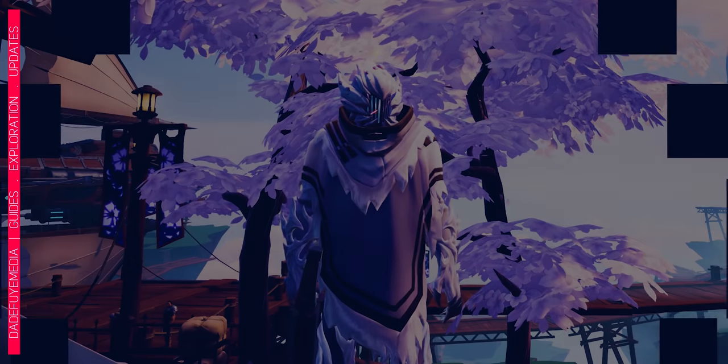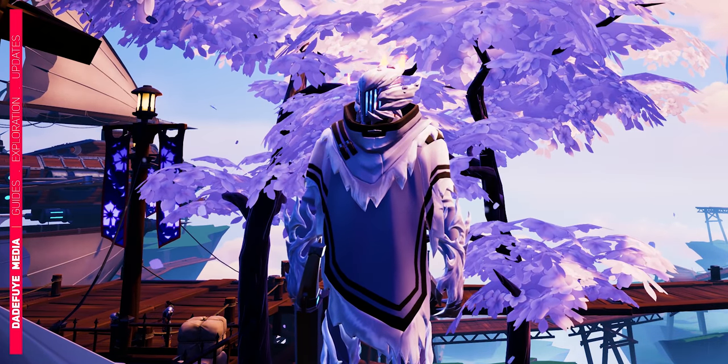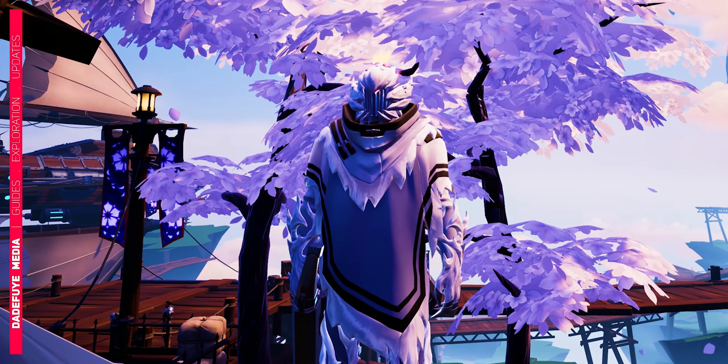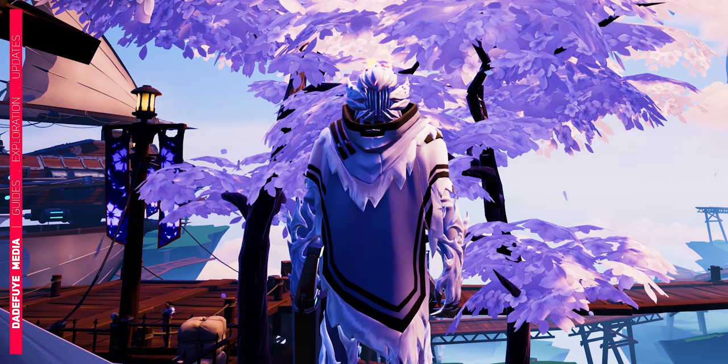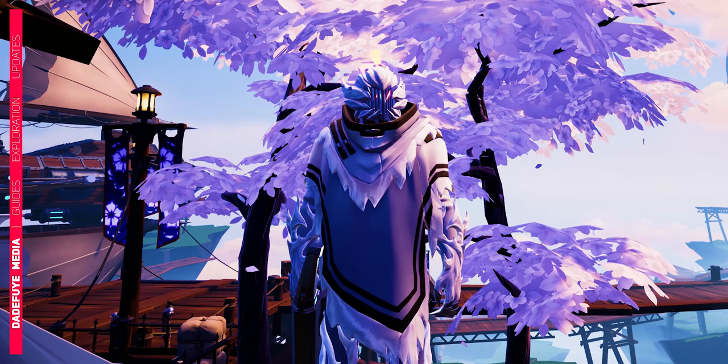Hello everyone, it's DA here and today I'm going to quickly show you how to get the poncho that you see me wearing right now in this video. It is part of a cowboy style collection and if you like it, you can get it on Twitch for free.